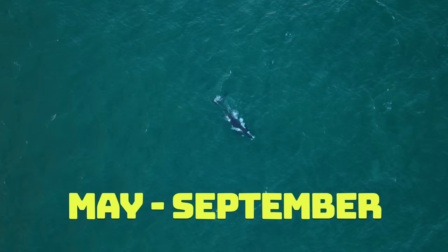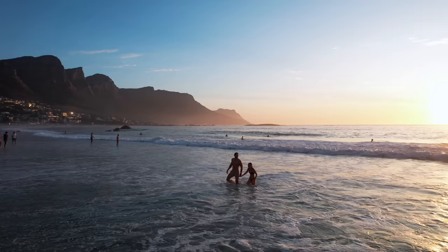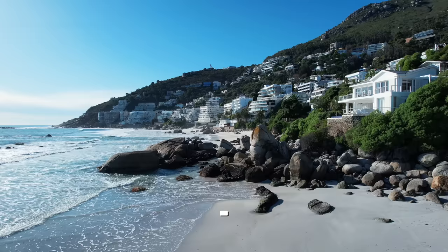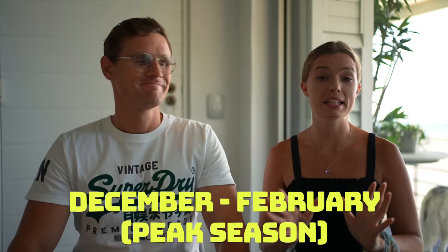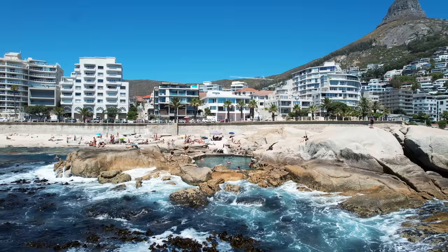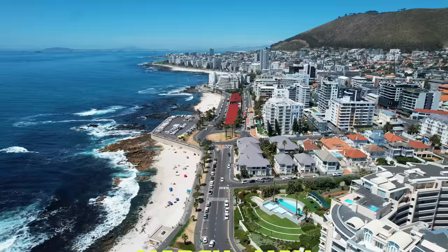May to September is pretty good too because it's whale season and perfect weather to wine and dine indoors, go hiking, and spend time in cute little cabins in nature. In summer, temperatures range between 25 and 35 degrees Celsius, and 15 to 25 in winter. March to October is the off-season, so prices are cheaper and it's less busy. December to February is peak season — beaches will be full, restaurants too, and prices more expensive, but it's such a vibe.